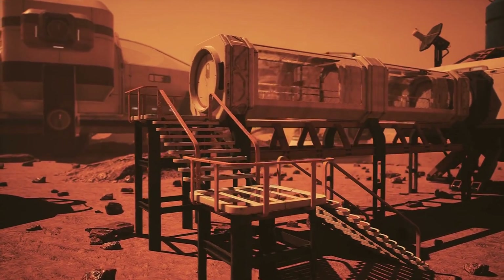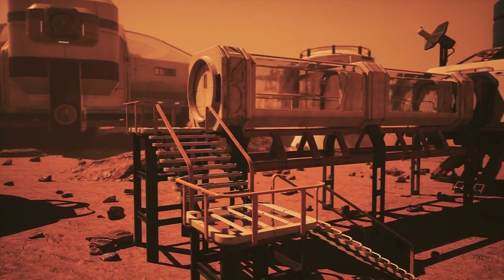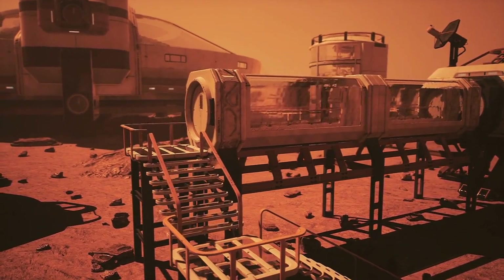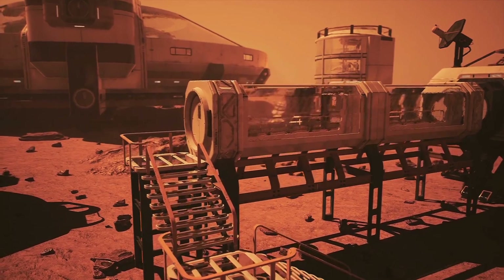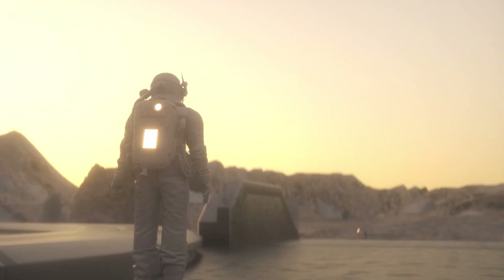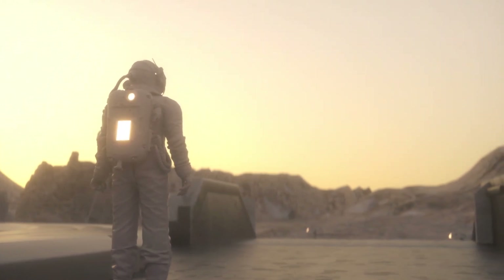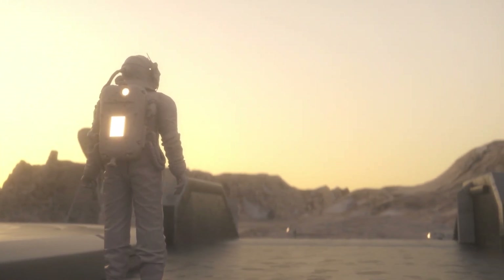I'll explain how each finding provides another clue about Mars' potential for hosting life, its dramatic climate shifts over time, and what hidden secrets may still lie beneath the rusty sands. So get ready for a deep dive into the monumental NASA missions and discoveries that have shaped our understanding of the mysterious red planet.